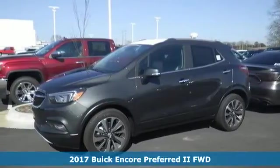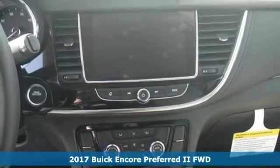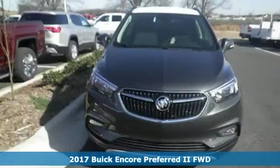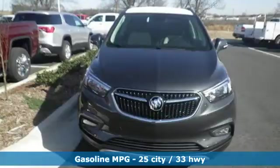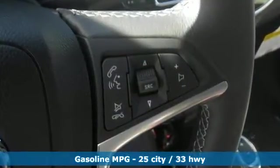It's a 2017 Buick Encore. With this much luxury, it's no surprise you'll be wanting to experience it again and again. One of the most luxurious features is how quiet the cabin is, thanks to active noise cancellation technology and quiet tuning.